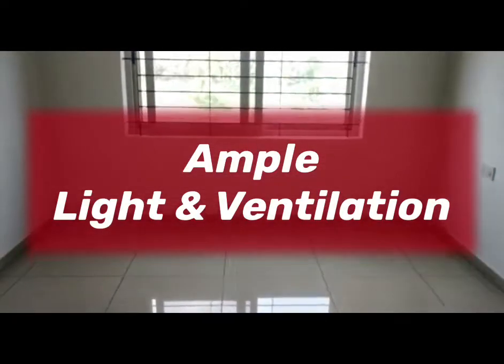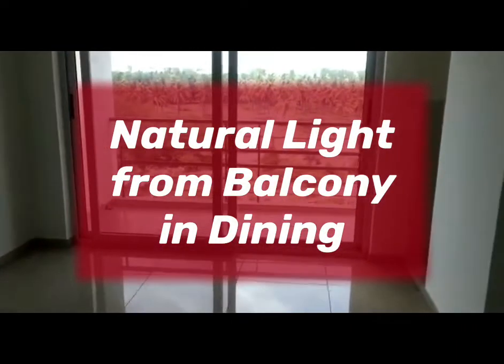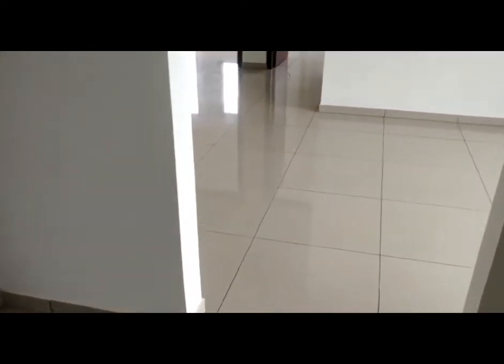So this is the first bedroom here, with attached toilet. And here comes the dining, which has a balcony attached to it. And a kitchen here. This place is for the utility area. And this is provision for Pooja Room here.